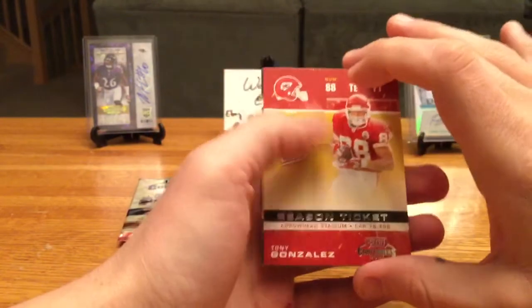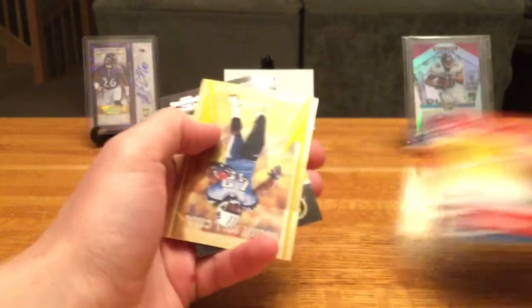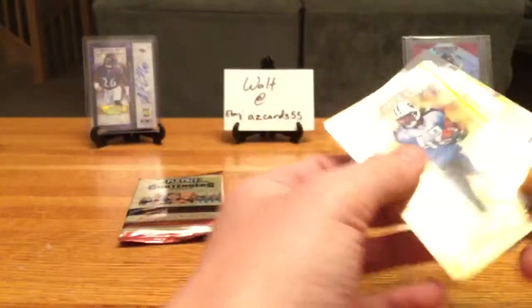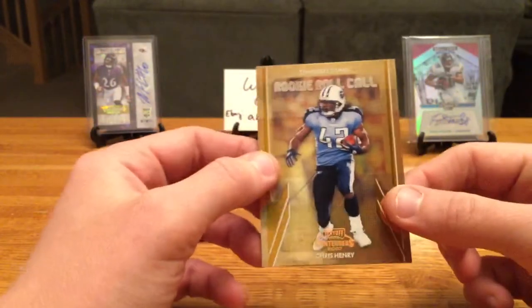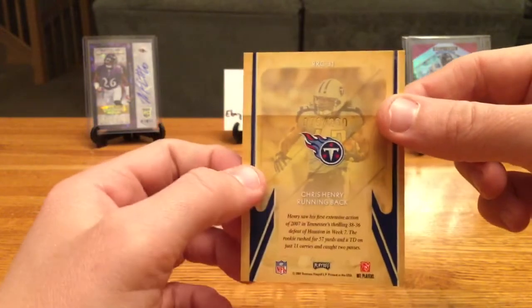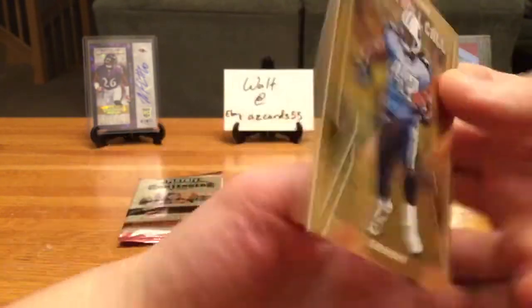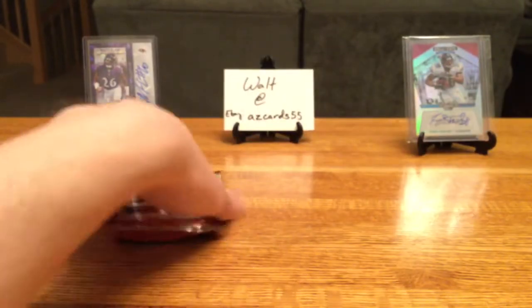Tony Gonzalez, Ben Roethlisberger, Travis Henry — looks like another insert here. Rookie Roll Call, last card there is Hines Ward and Chris Henry, numbered 79 of 250.